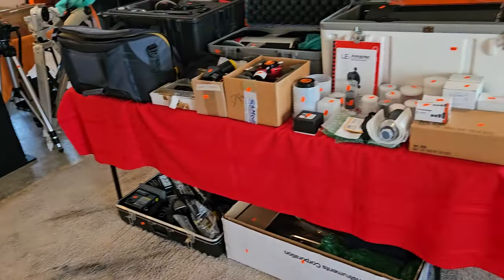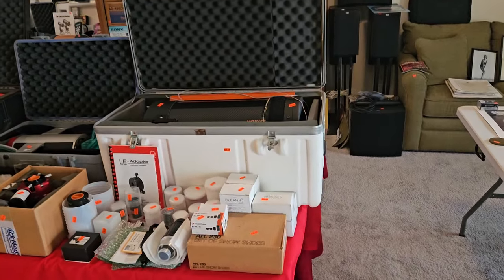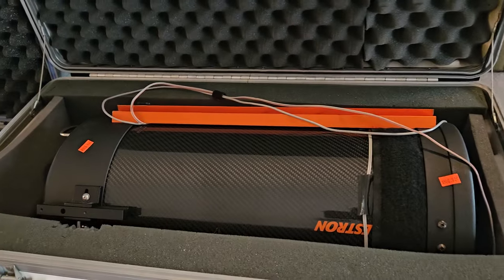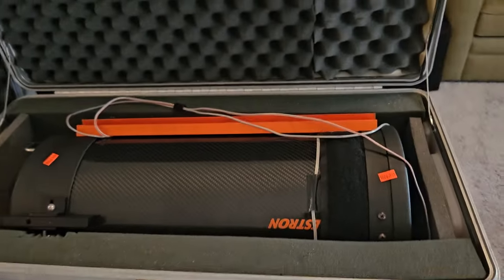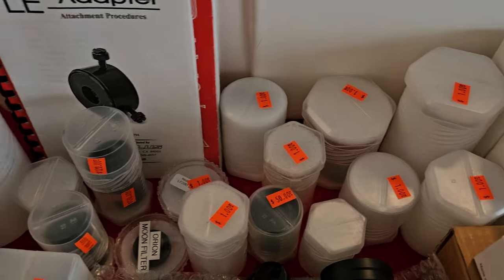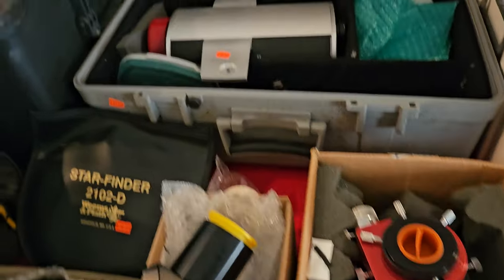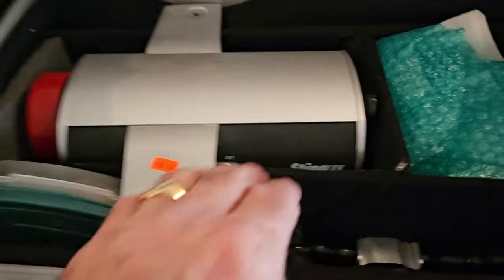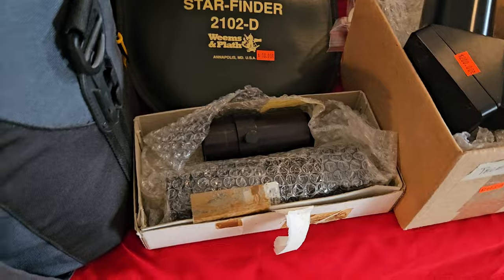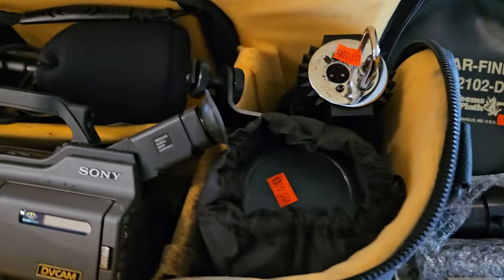Now listen, guys. I want to give you a little background. This guy loved telescopes, he loved astronomy, he loved photography — that's what you can expect to find here. Look at this Celestron — that is a big, beautiful telescope. We've got parts, lenses, empty lens containers, extra lenses, lens pods, an underwater Stingray camera, a Starfinder, a Sony DV cam with extra lenses.